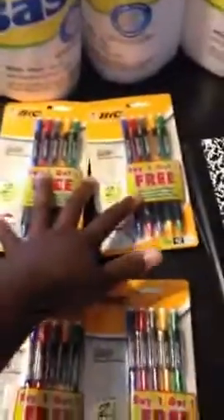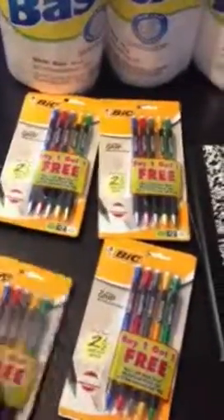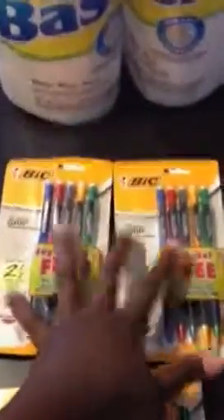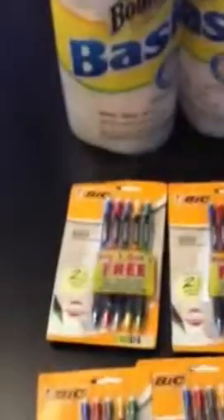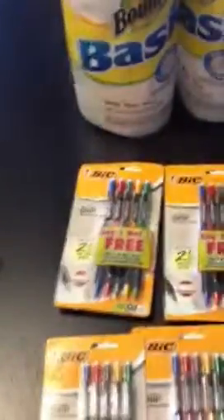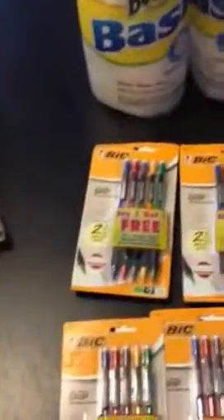So when I buy two of these packs — this is 10 here and 10 here — I'm getting $20 worth of pencils and paying $6, and then I'm also getting another $20 worth for free. On top of that, you can use the $1 off two coupon, so I was able to take an additional $2 off. I was able to get 40 mechanical pencils for $4.